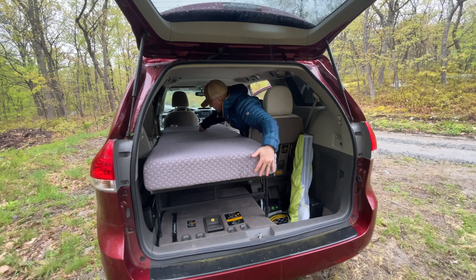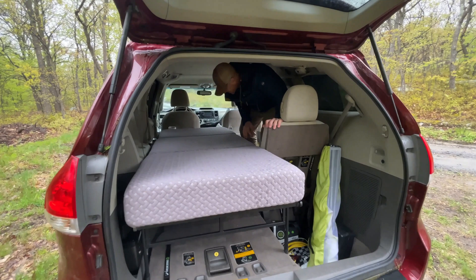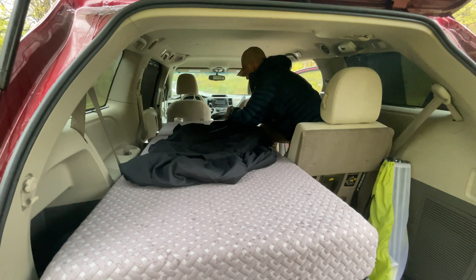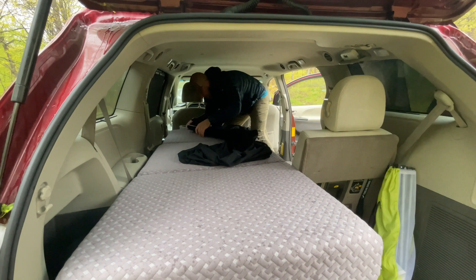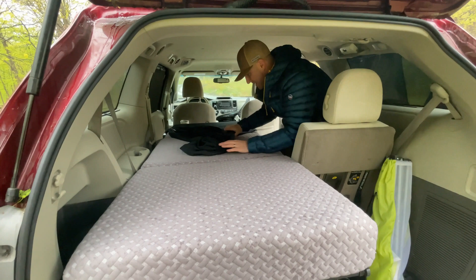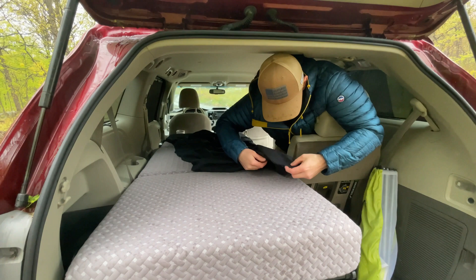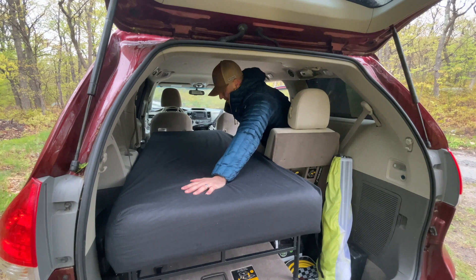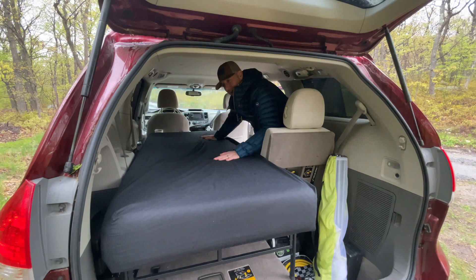On top of this mattress I have a narrow twin sheet set. I like to have a black sheet, and the reason is if someone walks by my van and I don't want people to know I'm in it. With the windows tinted, they're really not going to notice this black mattress in the back of my van.